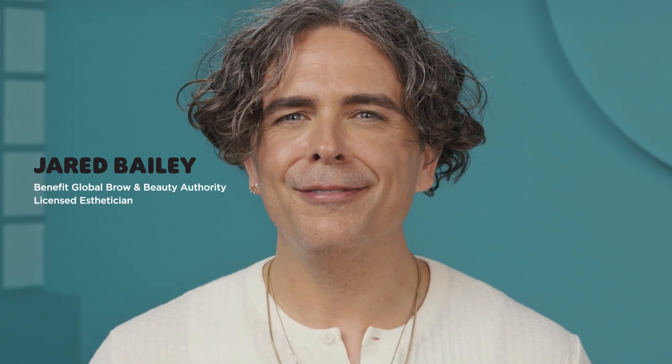Hi there, I'm Jared Bailey. Did you know you have about 20,000 pores on your face alone? And when you take good care of them, your skin will look smoother, clearer, and healthier than ever.